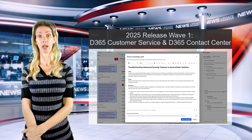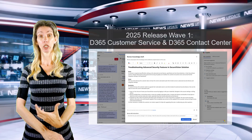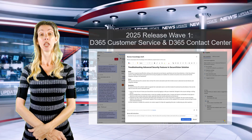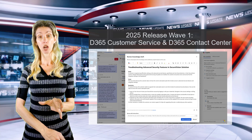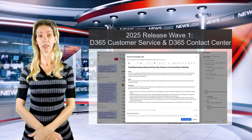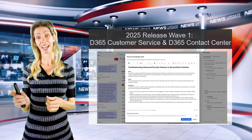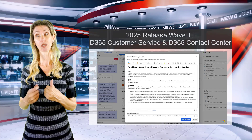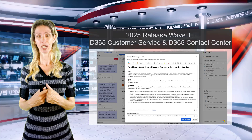Once the agent drafts that article, it will have different sections: an issue description — what was the problem — then the cause, what caused it, and then the resolution steps. That suggested action will appear to the customer service rep saying 'hey, review this article.'